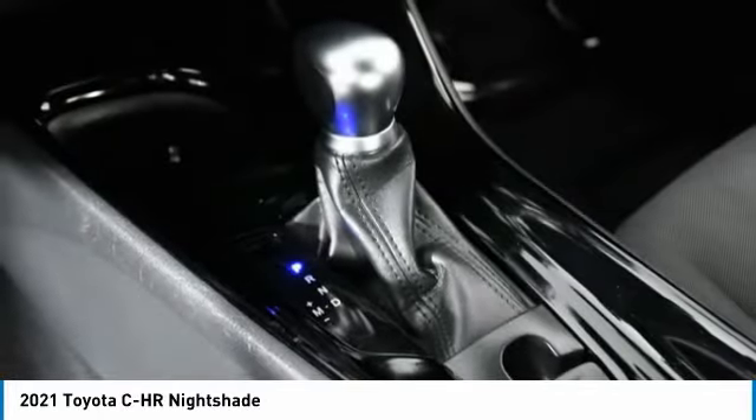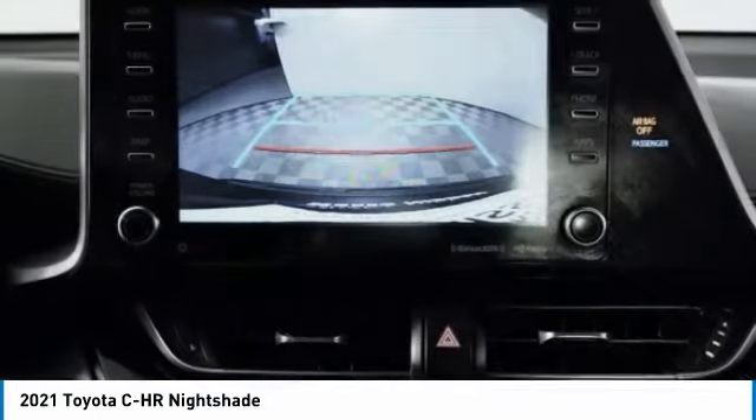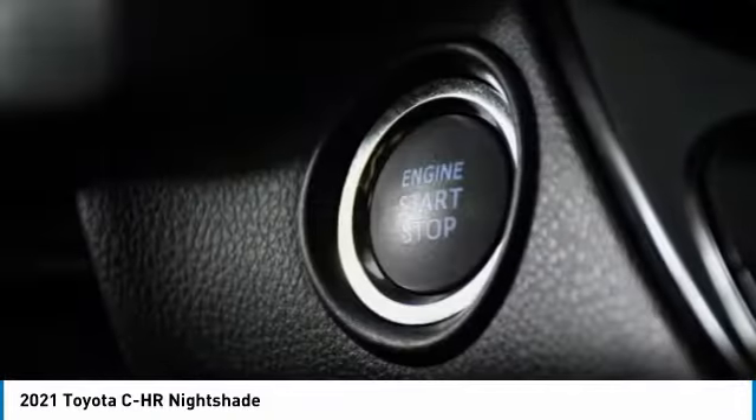Daytime running lights, FWD, integrated turn signal mirrors, remote trunk release, four-wheel disc brakes.